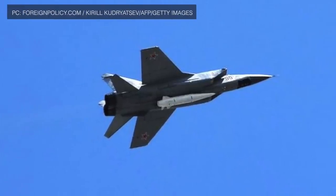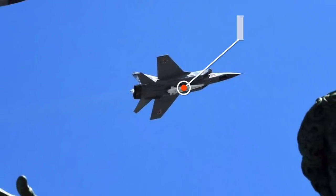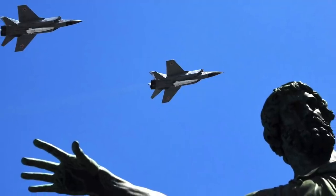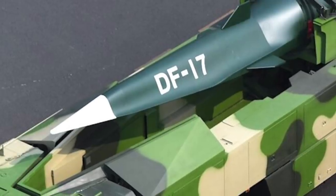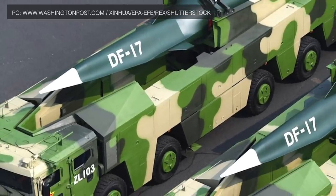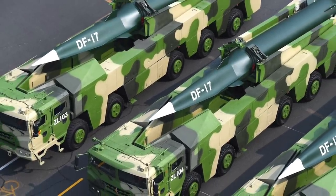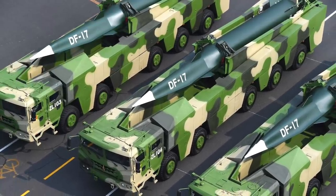Hypersonic weapons will be suitable for neutralizing well-defended strategic military assets. Russia has claimed it has already fielded an air-launched ballistic missile named Kinzhal and has operationally deployed a hypersonic boost glide vehicle named Avangard. China is also thought to be pursuing hypersonic weapons and showed off mock-ups of its road-mobile DF-17 during the October 2019 celebrations commemorating the 70th anniversary of the founding of the People's Republic of China. On June 12, 2019, India claimed to have test-fired a hypersonic weapon.